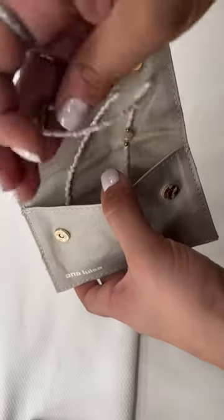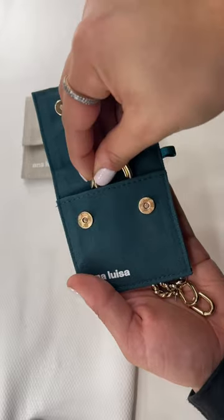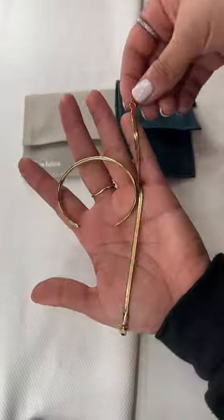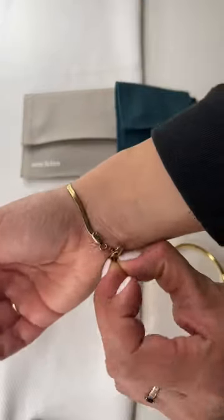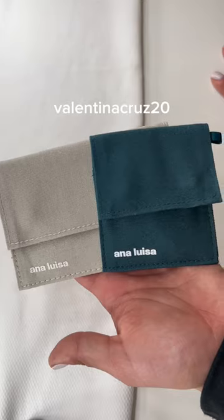I love styling this pearly stone necklace with bikinis, and girl, if you're a hoop girly like me, then let me bring you into these hoops from Ana Luisa. The quality is just chef's kiss. If you guys want to get really beautiful pieces for your next trip, make sure you use my code ValentinaCruise20 for 20% off at Ana Luisa.